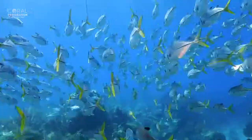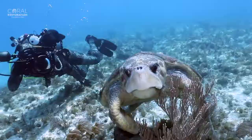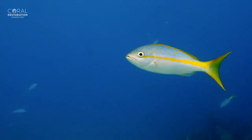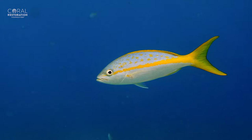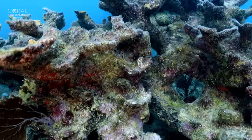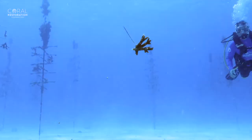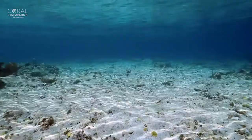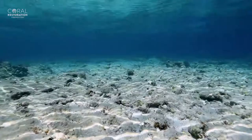For millions of generations, these coral reef gardens have flourished in tropical areas. They are the oldest and most biodiverse ecosystems on our planet — and this could all change in our lifetime. In just the last 40 years, Florida reefs have lost 97% of the once dominant elkhorn and staghorn corals. In the next 80 years, all shallow water coral reefs could become extinct.